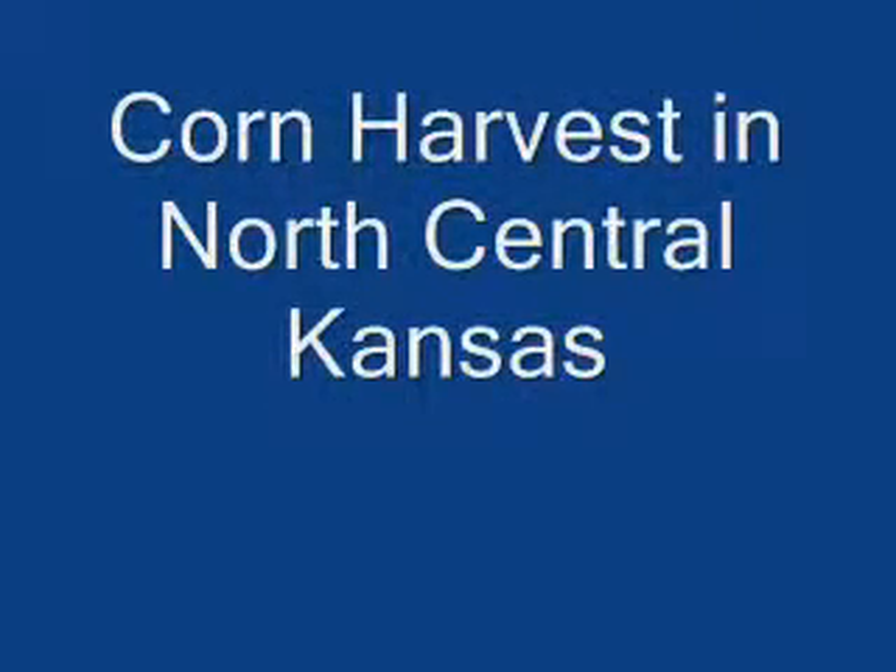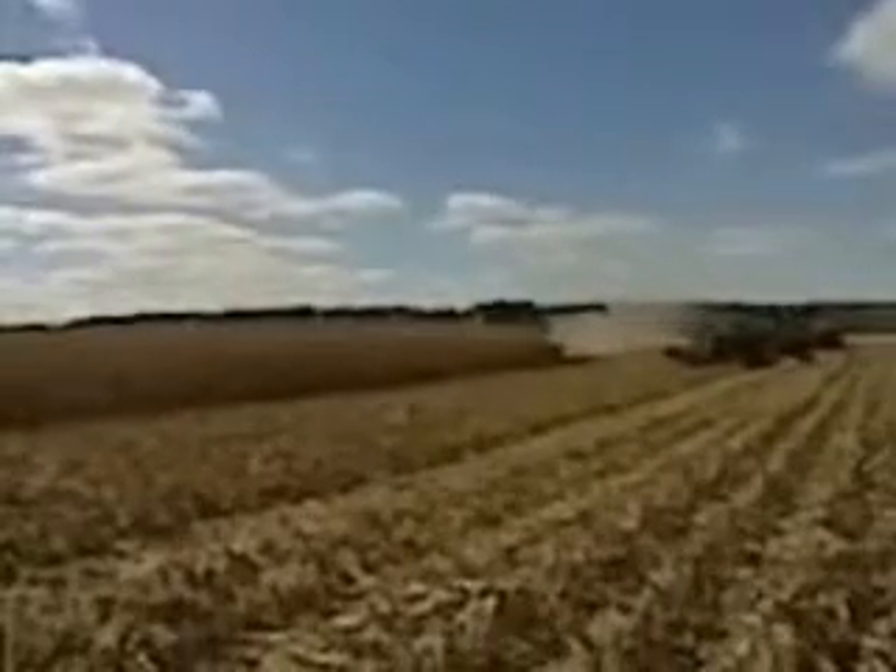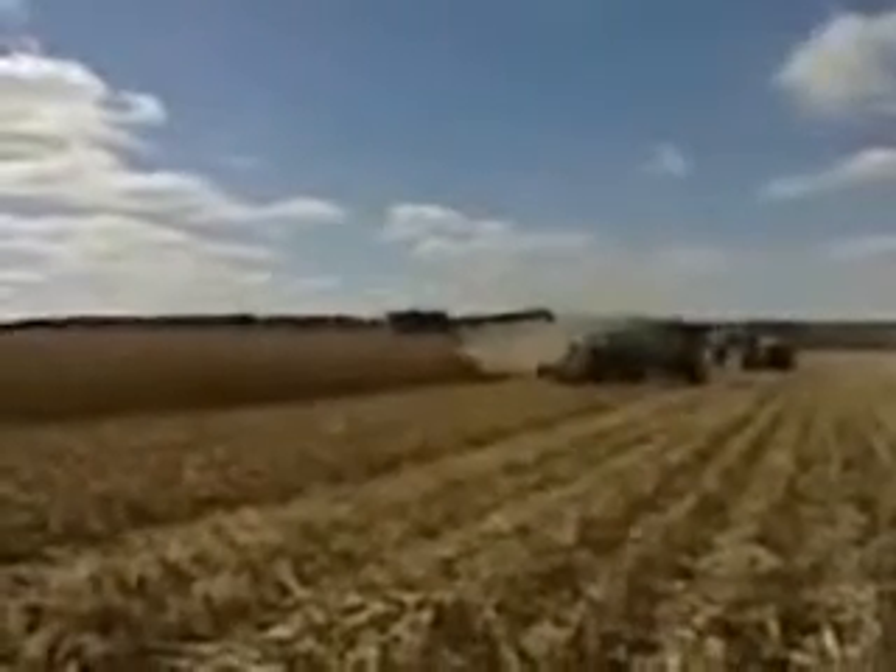You're watching corn harvesting in north-central Kansas, in Clay County. Robert and Richard Cott and other members of their family are involved in the farming operation.